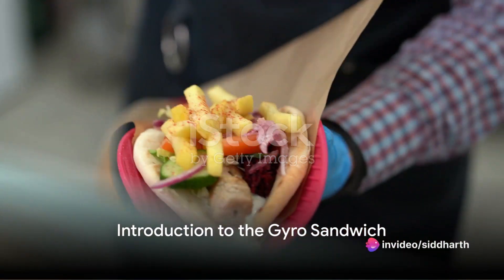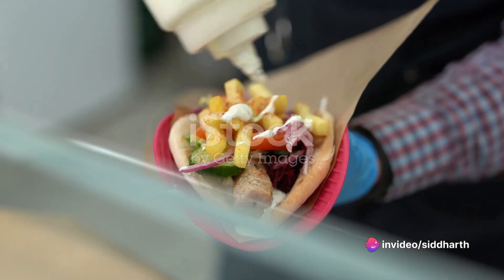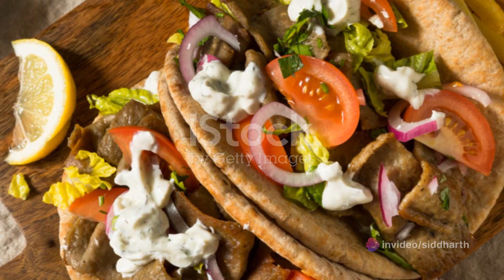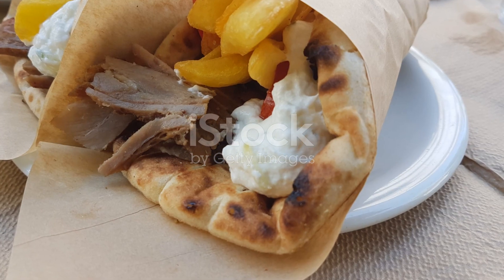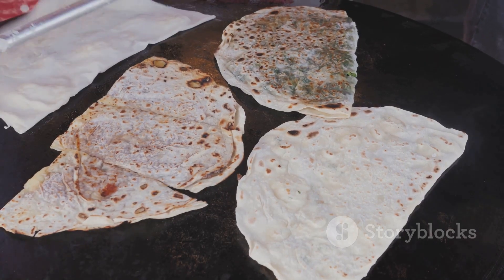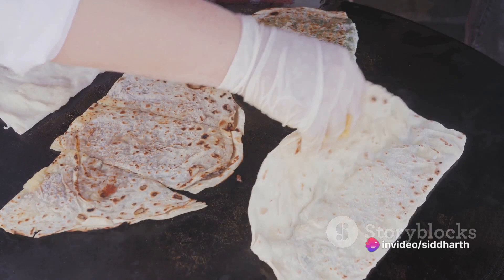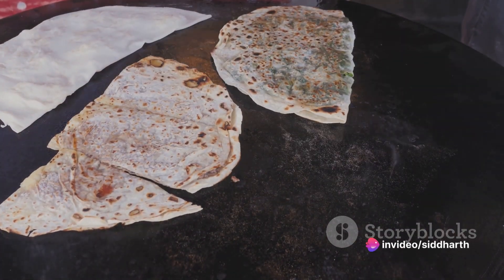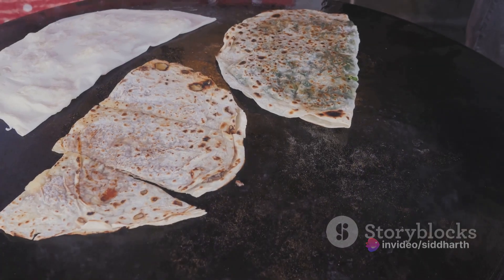Have you ever wondered what makes a gyro sandwich so irresistibly delicious? Dive into the world of this iconic Greek street food and discover its secrets. A gyro sandwich, pronounced 'gyro,' is a marvel of culinary simplicity and complexity, all wrapped in a warm, fluffy pita bread. It's a melody of flavors that sings to your taste buds, with each ingredient playing a crucial role in the orchestra.